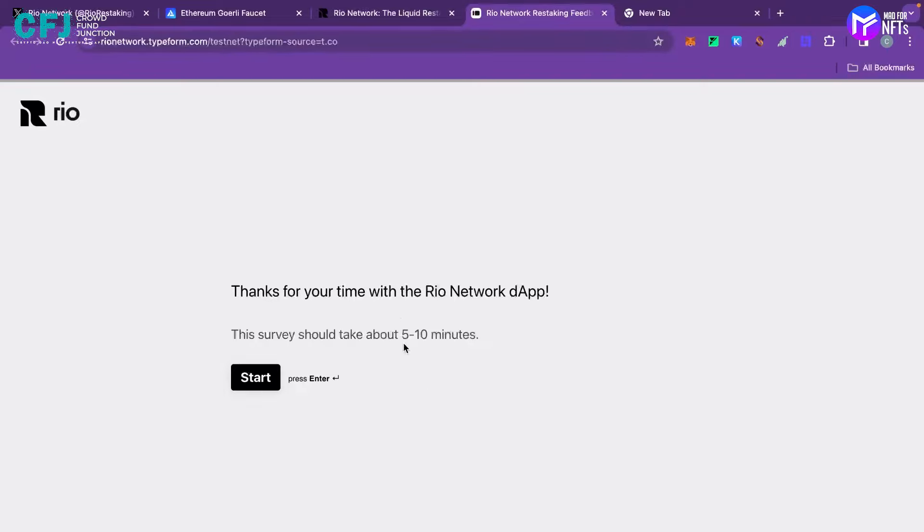The third question asks for feedback on the wallet connection. To summarize: first, get some Goerli Ethereum from Alchemy or any other faucet; then go to goerli.rio.network, restake some Ethereum, make some withdrawals, and then complete this typeform with answers to the three questions. My key suggestion for this network is to do as many transactions as possible — keep restaking and withdrawing repeatedly; the amount doesn't matter.